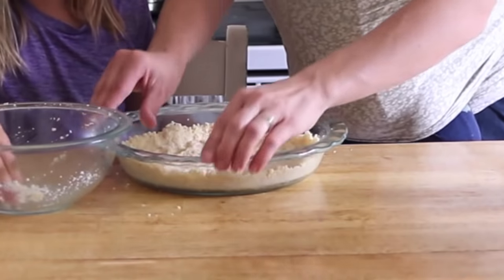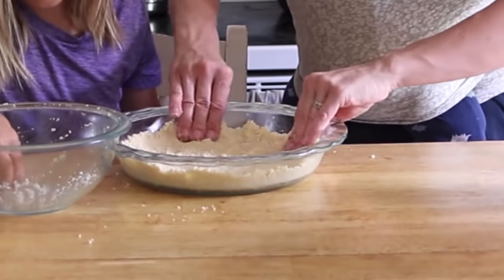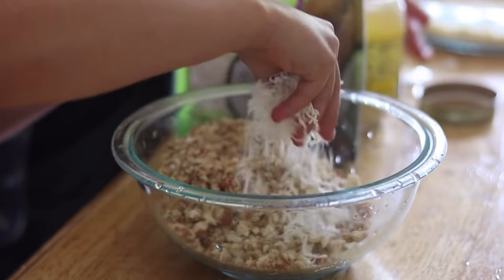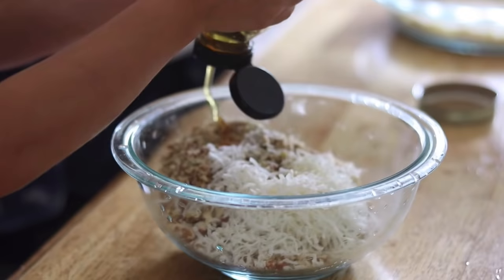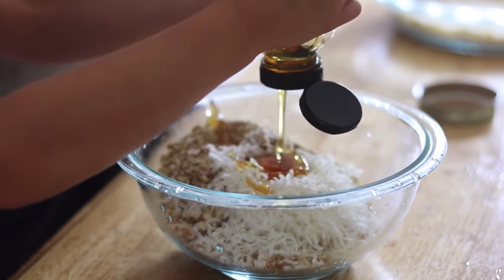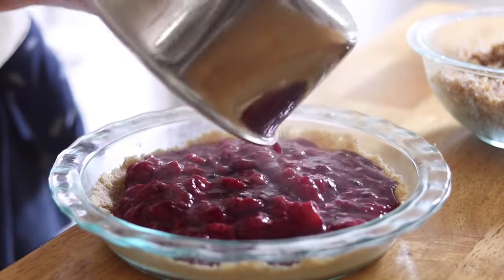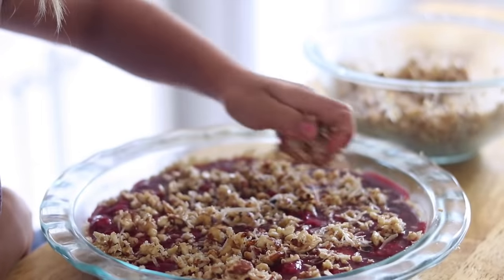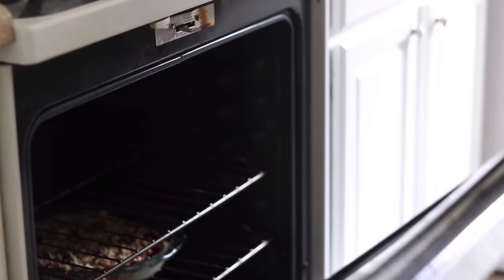But we did not always eat that way growing up. We were in school and sports, running around between practices, so we went through drive-throughs a lot and ate convenient foods. My love for cooking really started once I got married and started having kids. We went through a stage where we did the GAPS diet because I had a child with a food allergy that we were able to reverse. That led me to research a lot about different foods and how I want to cook for my family.